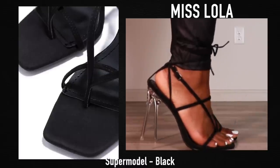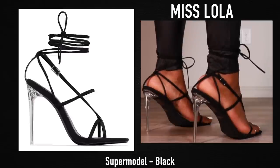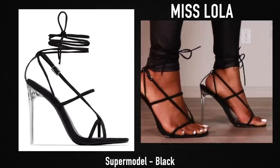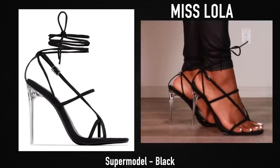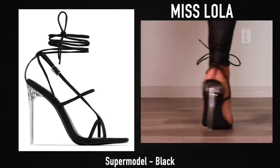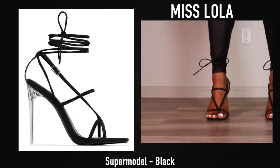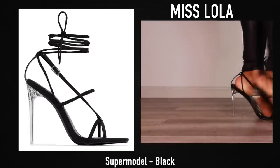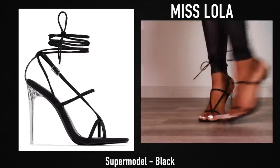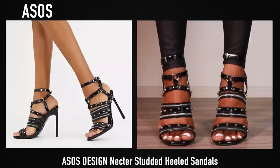These heels I've had for about two years now and I got them from Miss Lola. These were the very first style of this heel I ever got, and they're pretty broken in so they're actually not that bad now — but these were the most uncomfortable shoes I had ever worn in my entire life when I first got them. They are very very uncomfortable when you first get them. I have them in another color as well, and I don't think they sell this style on Miss Lola anymore, but I will link a dupe.